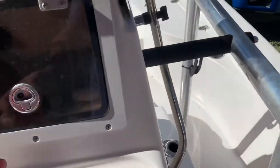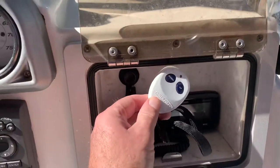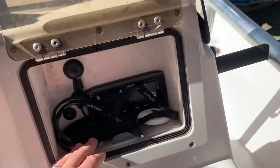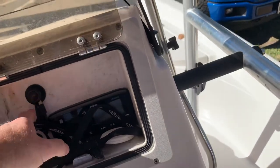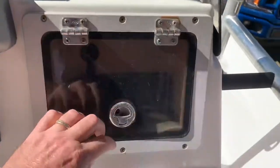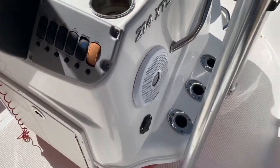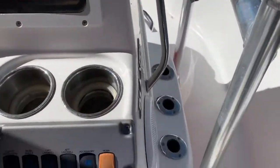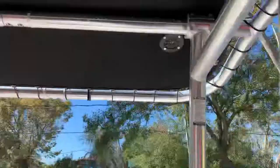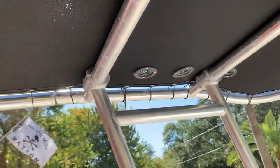It has a stereo, and that's a remote control for the power pole. There's Bluetooth and a charger in there - a plug for charging your phone. There's a speaker on each side, two speakers. You can see vertical rod storage that goes up through the holes in the T-top.